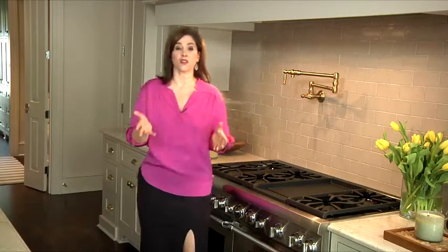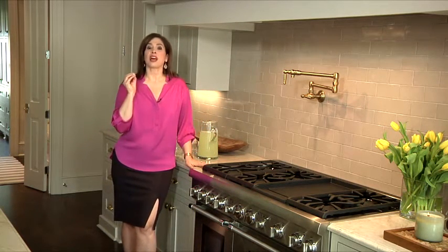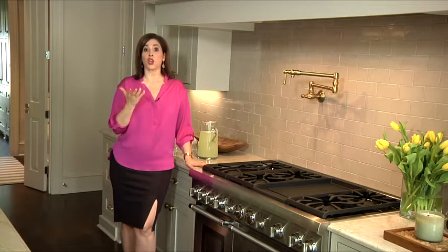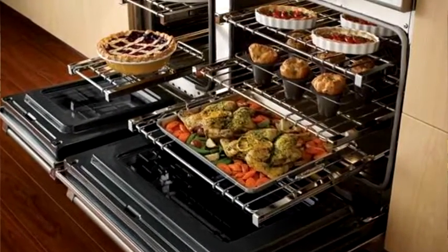The side-by-side ovens, one offering 4.4 cubic feet of space and the other featuring 2.2 cubic feet, provide third element convection with precise airflow for cooking on multiple levels without flavor transfer. Perfect for preparing a lot of dishes at once.